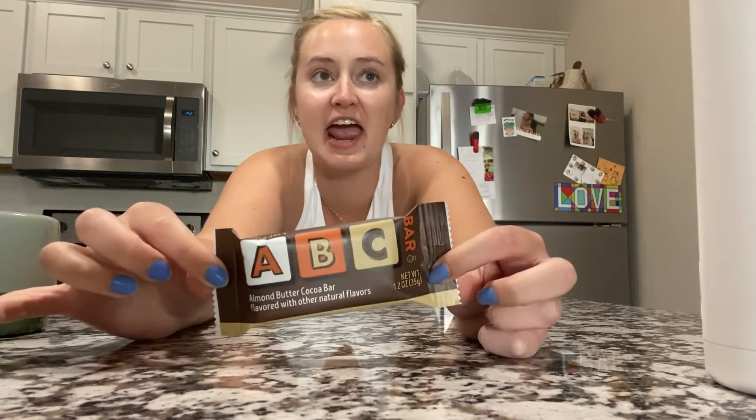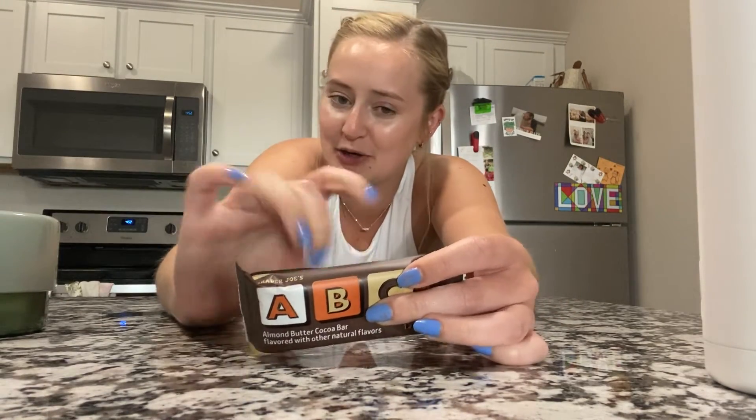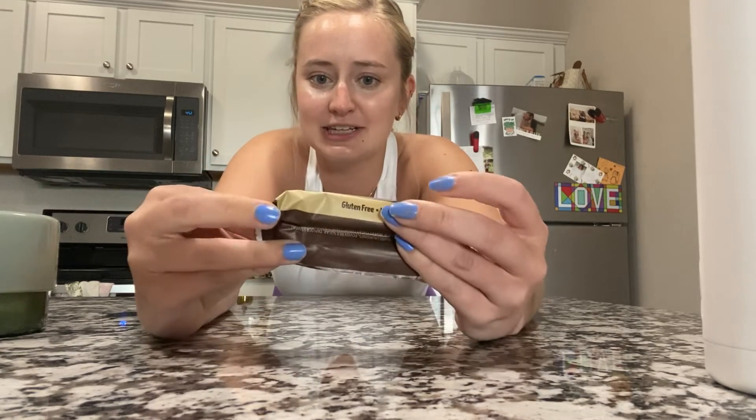Last thing before I run out the door: if you've never had the ABC bars from Trader Joe's, they are so stinking good. I might need to make weekly trips — it's not very close to me, but I wonder if you can order from Trader Joe's for delivery. Anyway, these are almond butter cocoa bars — basically a little granola bar with a chocolatey outside and almond butter on the inside. They're gluten free and vegan. Total obsession.